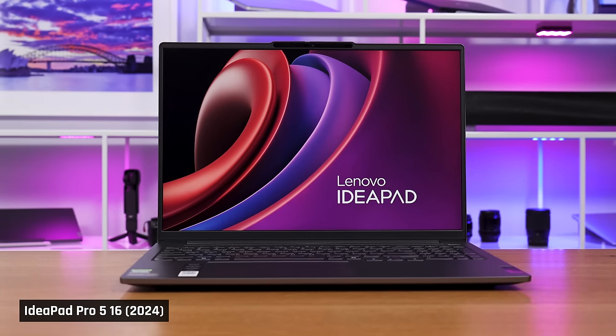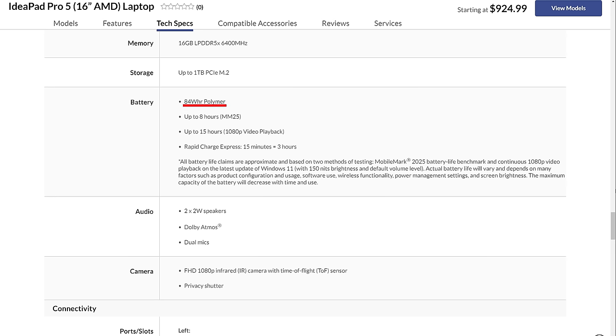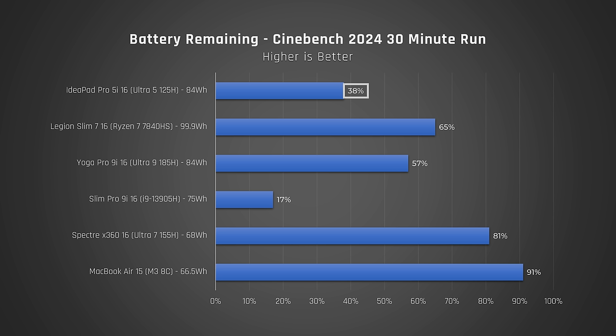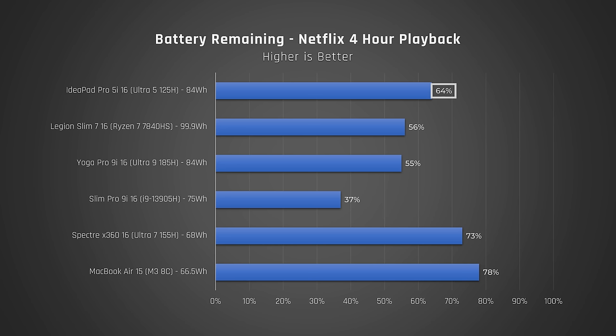If you do hold the laptop up to your ear, yes, you will hear the fans going, but when it's on a desk, you can't. On battery, this laptop maintains its excellent max CPU performance. But that means, even with this laptop's large 84Wh battery, you'll drain it fast if you're doing performance tasks while unplugged. That being said, if all you're doing is something light, like taking notes or watching a movie, it does give you good run times. But the good doesn't end there.